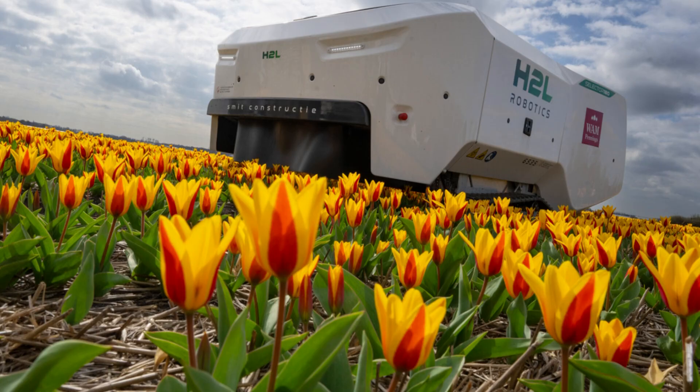This particular robot cost $200,000. It rolls along at about half a mile an hour, and it has a name — Theo.